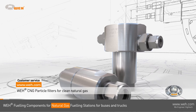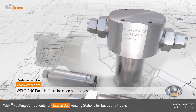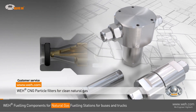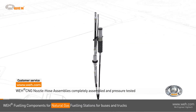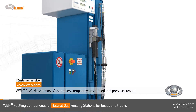Dirt particles in the natural gas may cause damage to sealing components while refueling. The WAY TSF 5 and TSF 6 CNG filter is designed to capture dirt and gas-borne debris. Also check our CNG fueling sets — they are completely assembled, tested, and ready to install, consisting of a nozzle, the breakaway, and hoses.